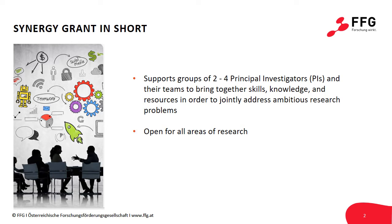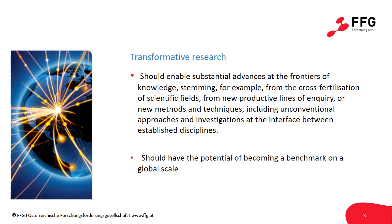This is so that they can address ambitious research problems that would not be in reach for individual PIs or teams. As with all other ERC grants, the Synergy Grant is entirely bottom-up, thus open for any research topic. In this way, the Synergy Grant aims to fund transformative research.